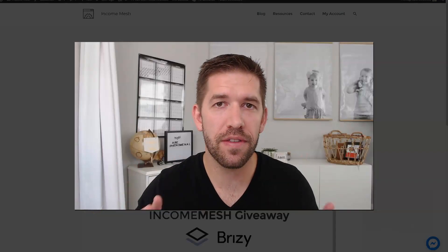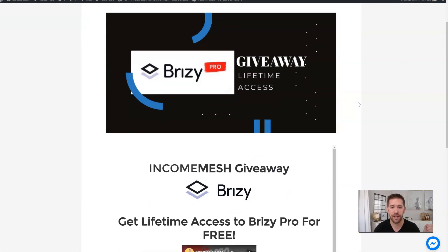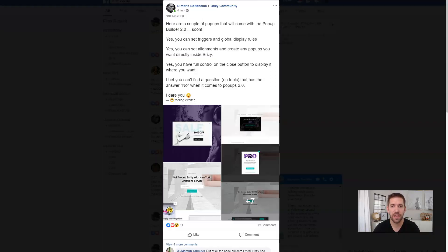But before we get into the actual new feature, I want to remind you that I am giving away a lifetime access to Breezy. I'm working with them and they wanted to do this for my audience. So if you head over to Incomesh.com/giveaway — there will be a link in the description below as well — you can come here and sign up, just put your email address in, and you'll be able to get a lifetime access of Breezy. If you refer your friends to sign up as well, you'll have more chances of getting that license.